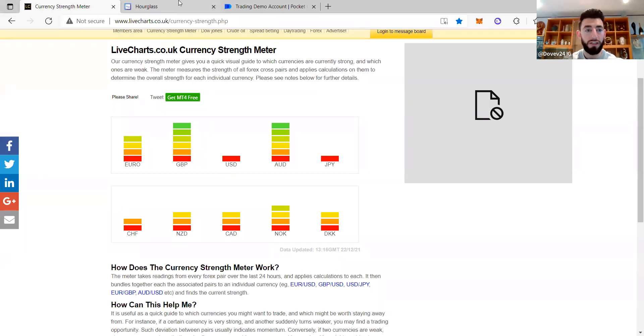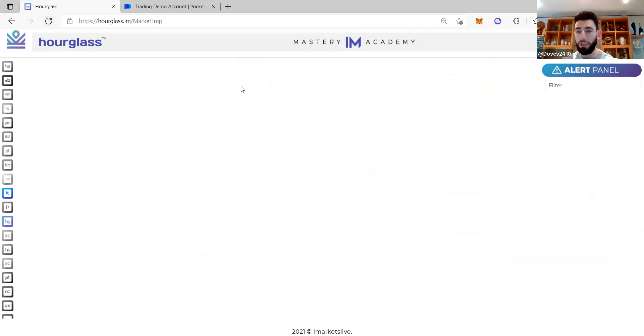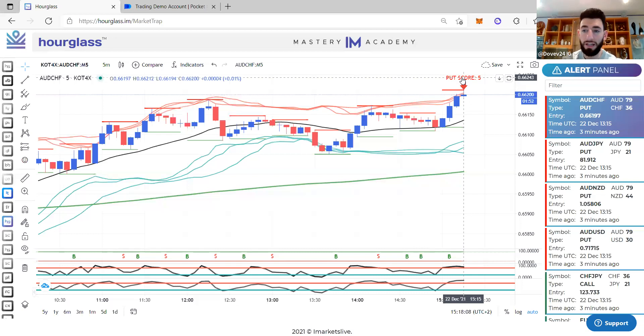The next thing I want to show you is how we take a trade — we go straight to Hourglass. Every five minutes there is a timer right here — look, it's now on two minutes and twenty seconds. Every five minutes we need to refresh this page. When I don't refresh, it's telling me it's two candles back and not showing where it should be. After refreshing, you can see the difference — it's very important to do that every five minutes. We do not trade with less than a minute left on the candle.